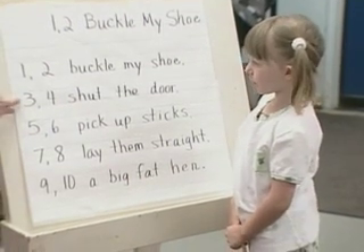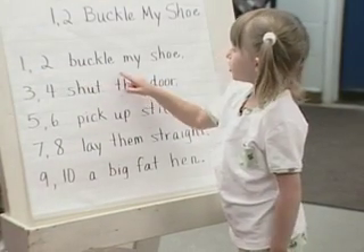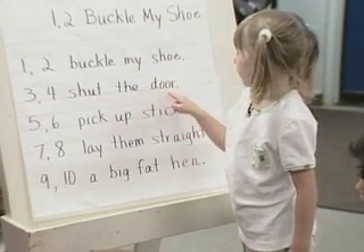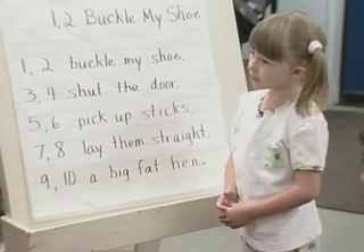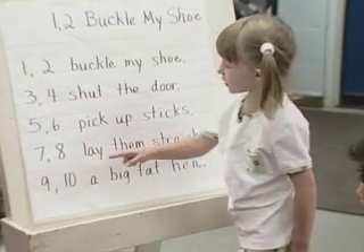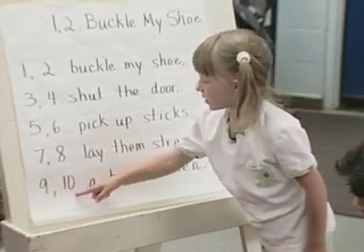Okay. Read this line and this line with a pointer. Danielle is persistent, and with Ms. Bussey's support, Danielle will continue to reread this rhyme to try to make the match between what she is saying and the words she is pointing to. Of course, automatic knowledge of letter sounds helps, and that's what word study instruction is all about during this emergent period.